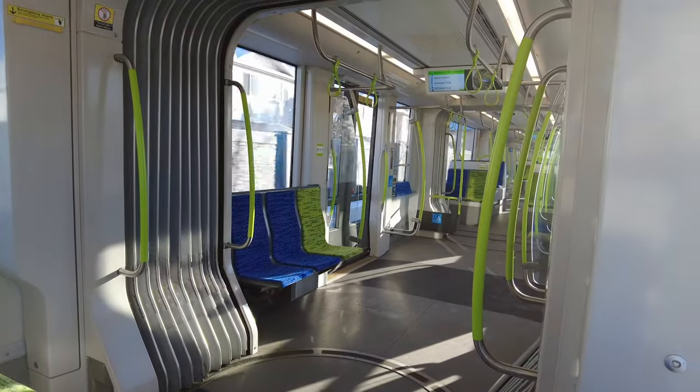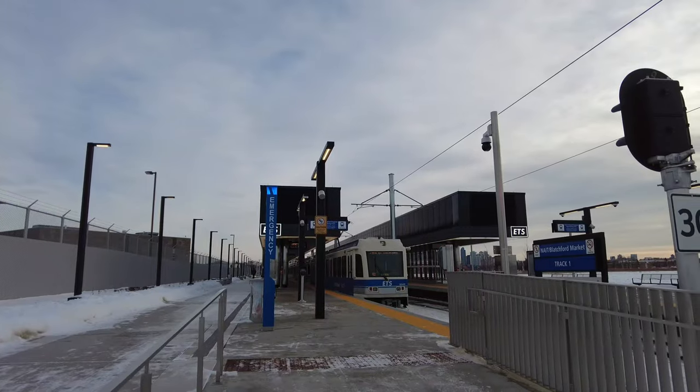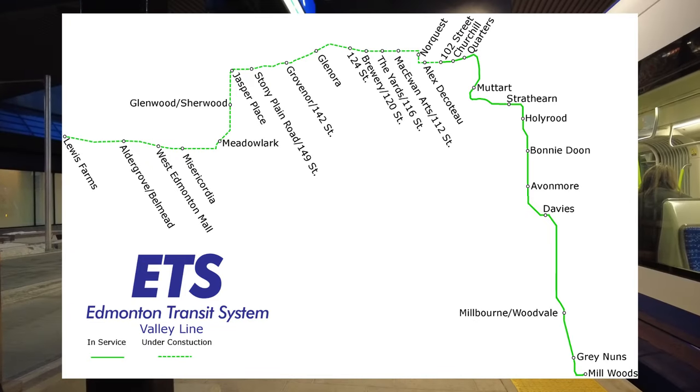But if this video can make it to 50,000 views, which I bet it never will, I'll do that again, including the Valley Line, the Metro Line, and the Capital Line. This line is divided into two phases, with phase one, aka the phase that we're talking about for this video, being called the Valley Line Southeast.